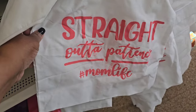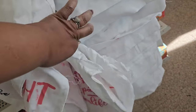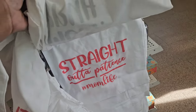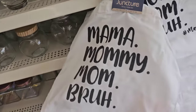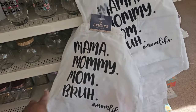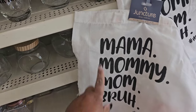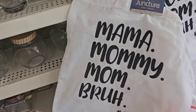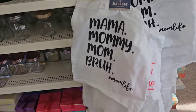Straight out of patience — mom life, ain't that the truth. Those are the only two I'm seeing. They're just really paper thin, but so cute. I'm looking for the cold transfer for this one to put on a cup. But those are new in the Mother's Day section.